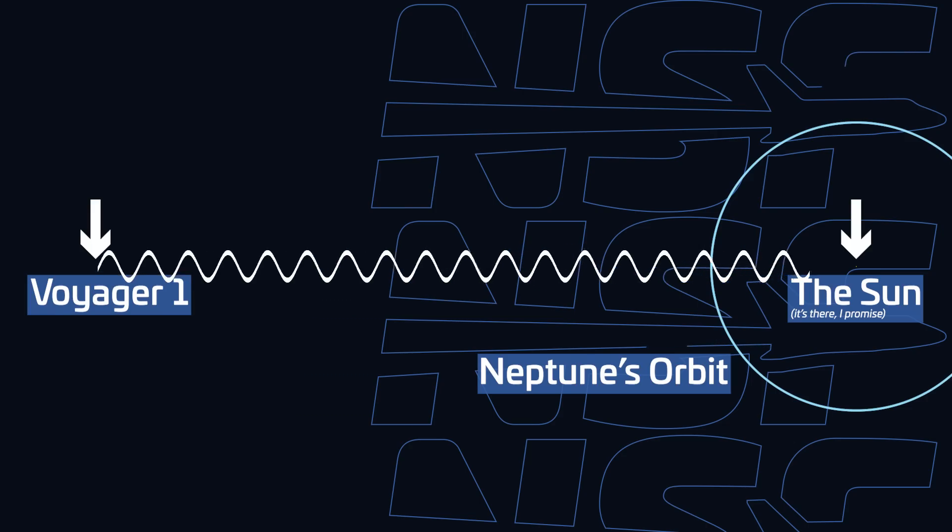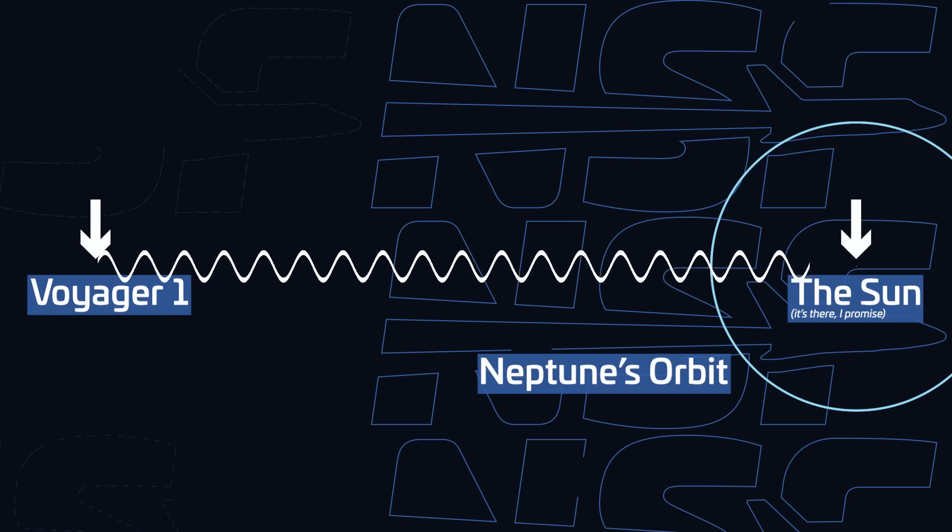It takes 22 and a half hours for a radio signal to reach the spacecraft, and it takes just as long to get a response back too. So when the engineers sent the updated code to Voyager 1, they had to wait for almost two days to even see whether their fix actually worked.